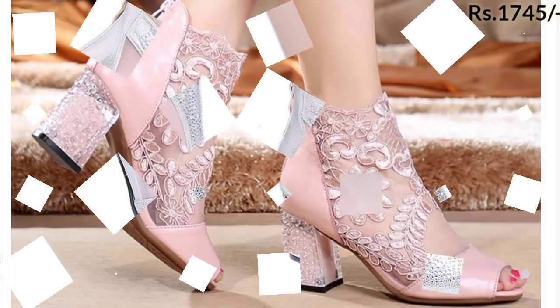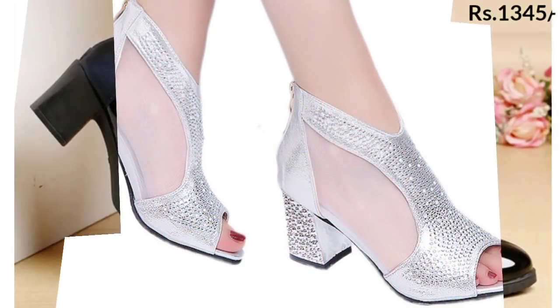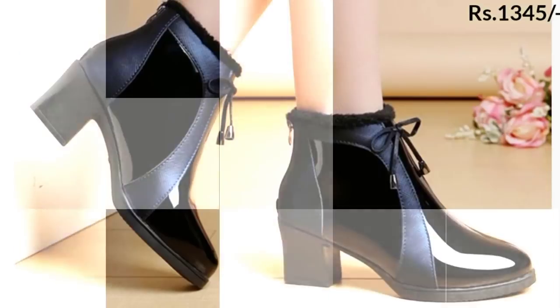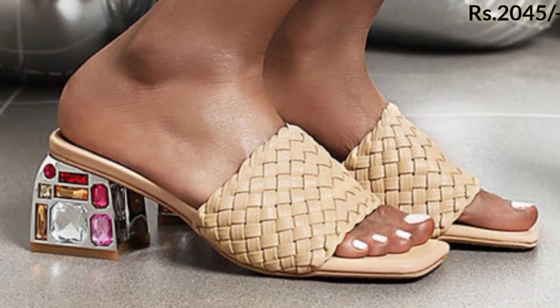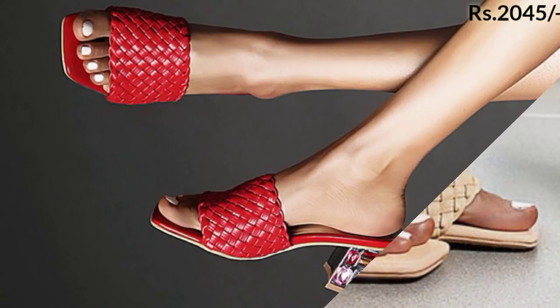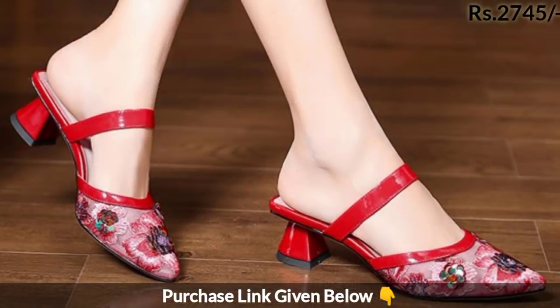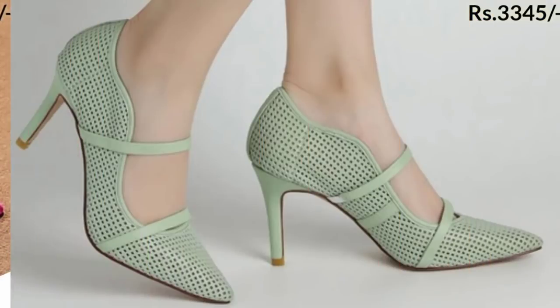Different kinds of slippers are also here in this collection, which are best for all age groups. Derby shoes are also included — you can wear these footwears with any outfit, including jeans, trousers, print plazo, sari, Punjabi suit, shorts, and skirts.